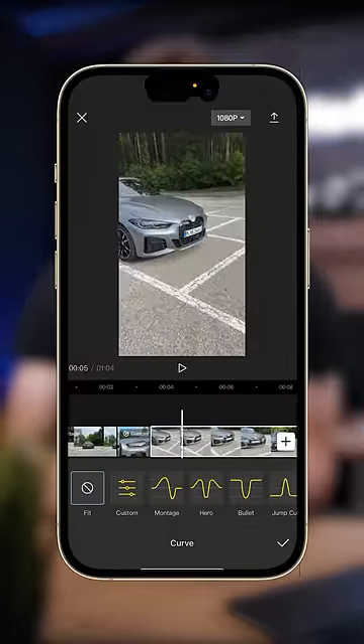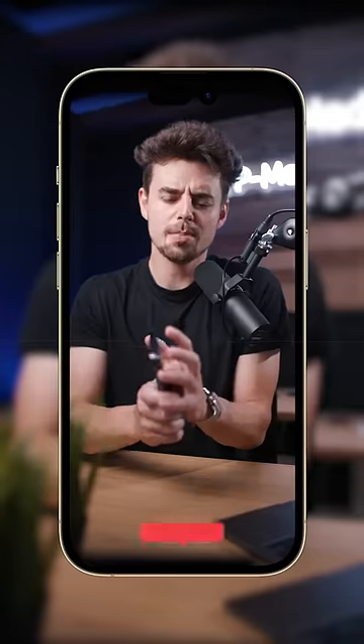The trick comes when you're actually editing the video. Instead of exporting your video in 4K, just choose 1080p. This will magically give you the best quality possible for social media.